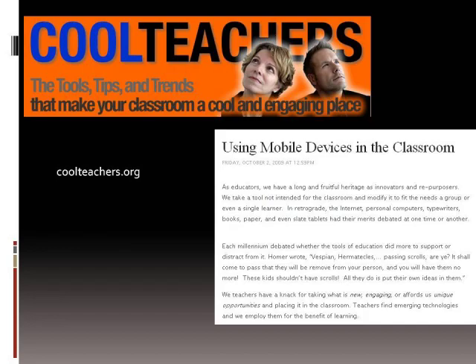You can also check out the cool teacher's blog from Barbara Schroeder and Chris Haskell at Boise State. They write a lot about how to use mobile devices in the classroom — that works for librarians too. You should check it out.